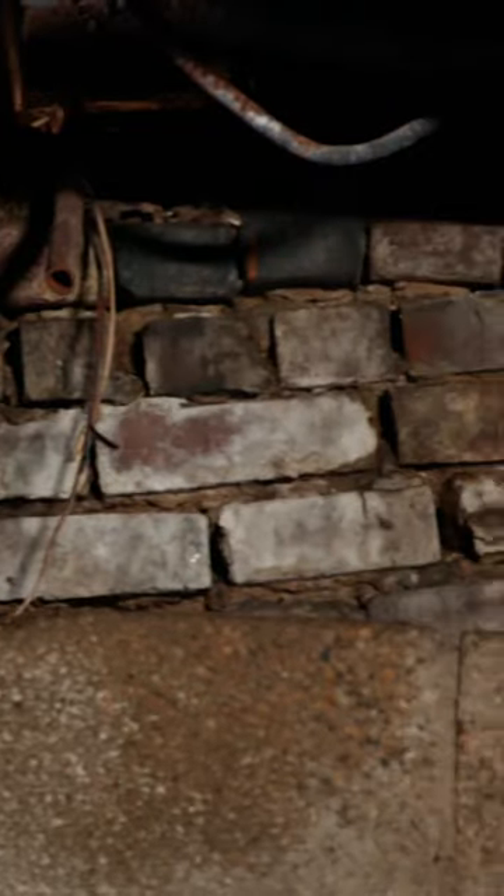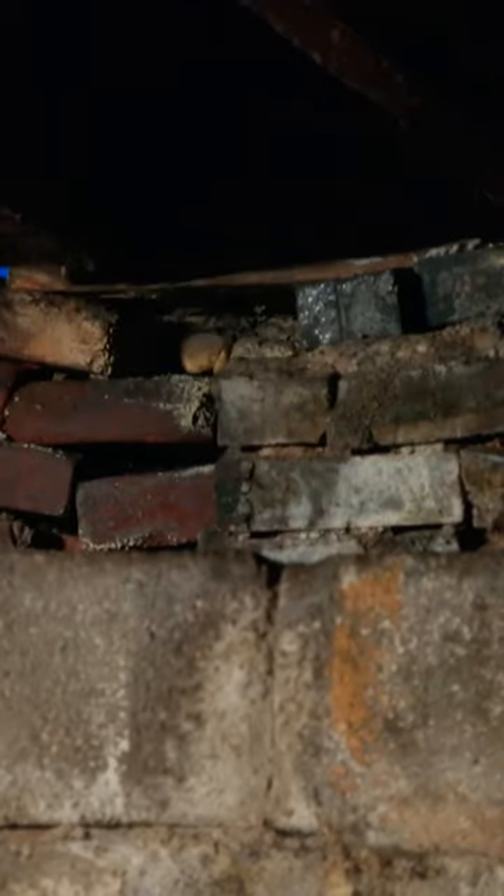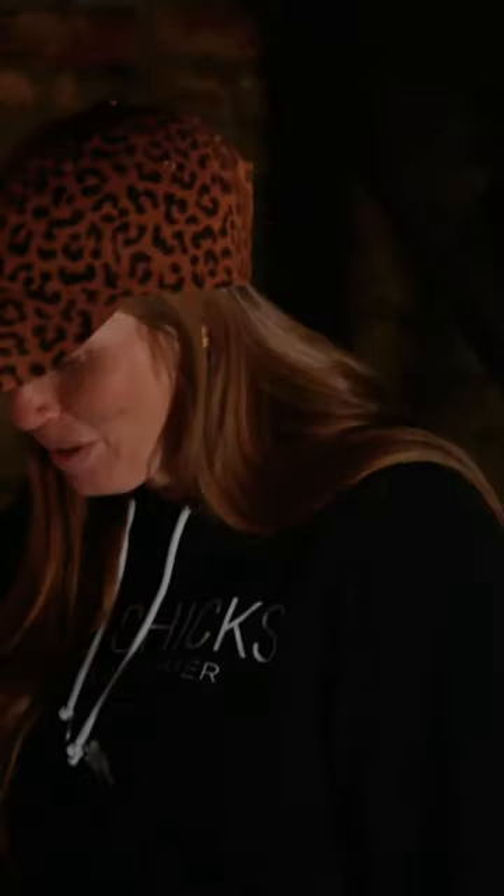Oh, the basement is terrifying. There's a lot of new block, but the house is not sitting on any of that new block. It is sitting on a brick foundation, and the first part you see is the most terrifying part because the bricks are all falling down and they're all wavy. I think it's probably just sitting on the dirt. I didn't come all the way down here before. You should always come in the basement.